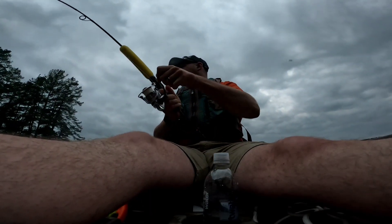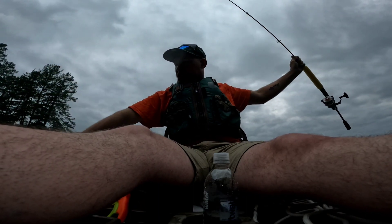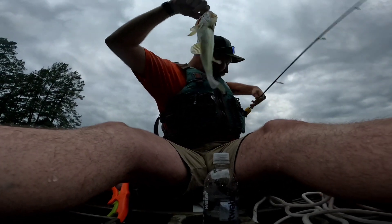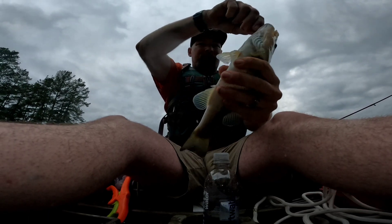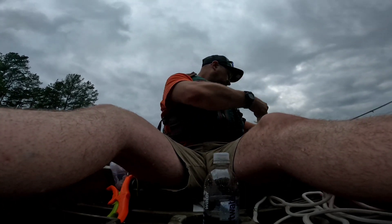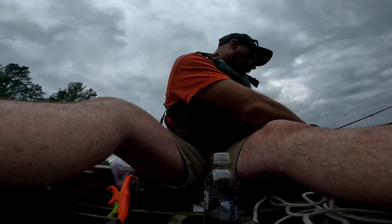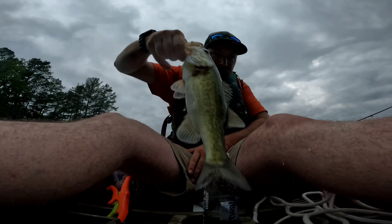Come on in here. This one's nice right here — not super huge but not bad at all. He is measuring 11 and a half inches.